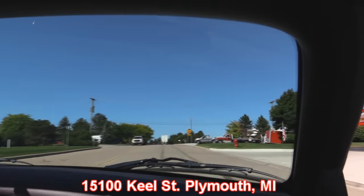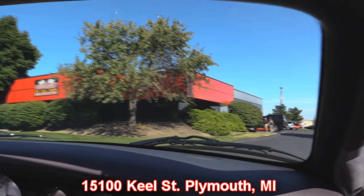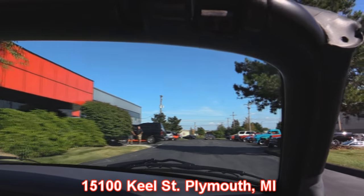Half throttle, guys — hammer down right now. Here's our shop. We're at 15100 Keele Street in Plymouth, Michigan. We're going to put this one up in the air so you can see just how nice the underside is, and of course we'll get the hood up and see how clean it is under the hood also.